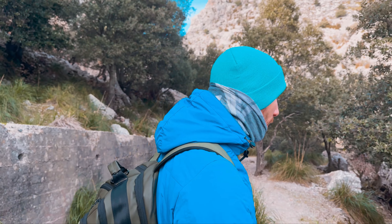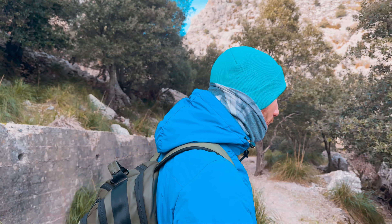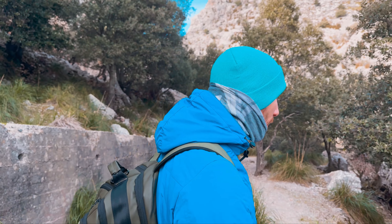Eccoci ragazzi, stamattina siamo arrivati alla Ruta de Pedra en Sec, GR221 — non so se il termine è corretto. Nuovo giro, nuovo regalo, nuovo freddo — fa particolarmente freddo. Nuovo trail in programma per oggi: sono circa cinque ore di cammino. Abbiamo messo il navigatore. C'è un po' di gente, per cui è stato un casino per il parcheggio.